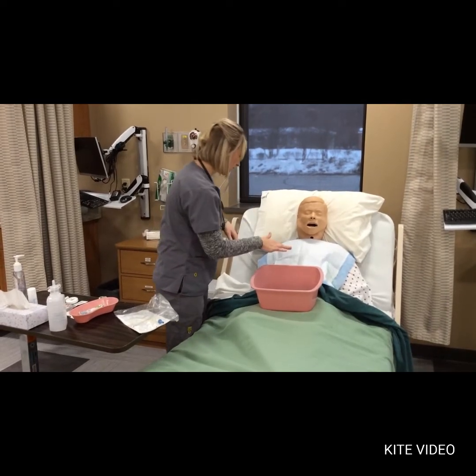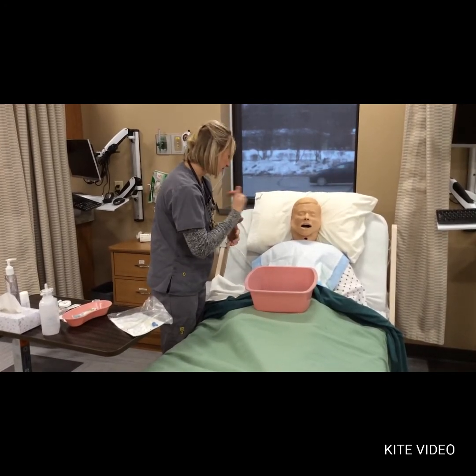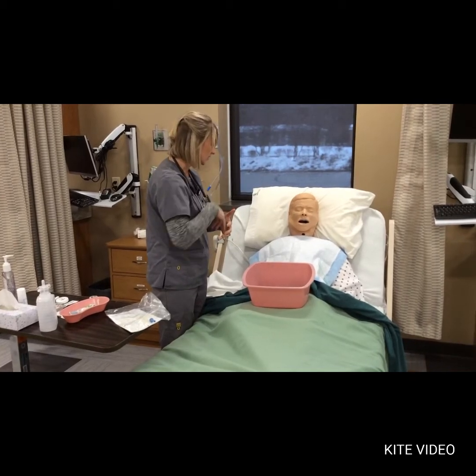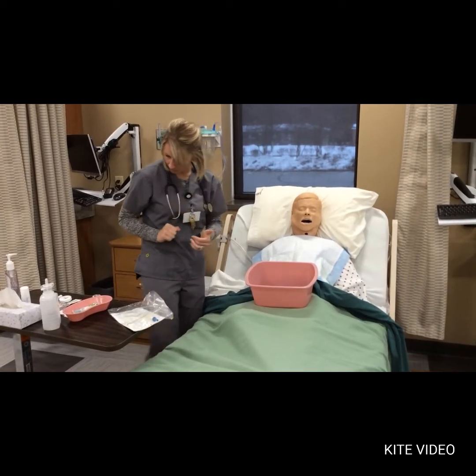We're going to pretend the cup is in his hand since he is able to hold it. The water is there because when I insert the NG tube, I'm going to tell him to swallow, and by swallowing water it helps facilitate the NG tube going down into the stomach. If my patient were NPO, I could have them dry swallow.